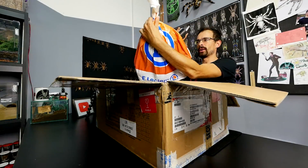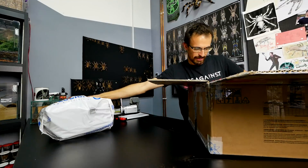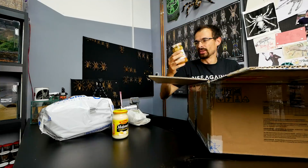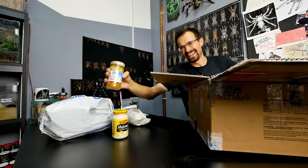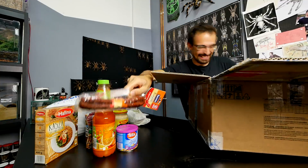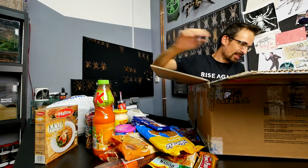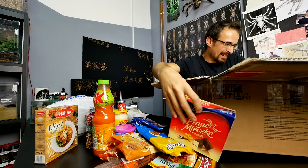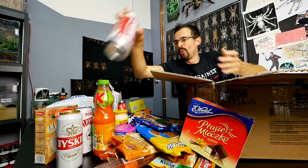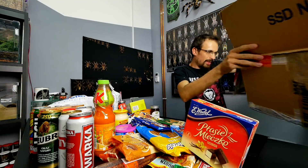What is in this bag? Mayo - what the hell? Peanuts, juice, ketchup - really? Oh yes, snacks! Chocolate, snacks, beer, more beer, also beer.